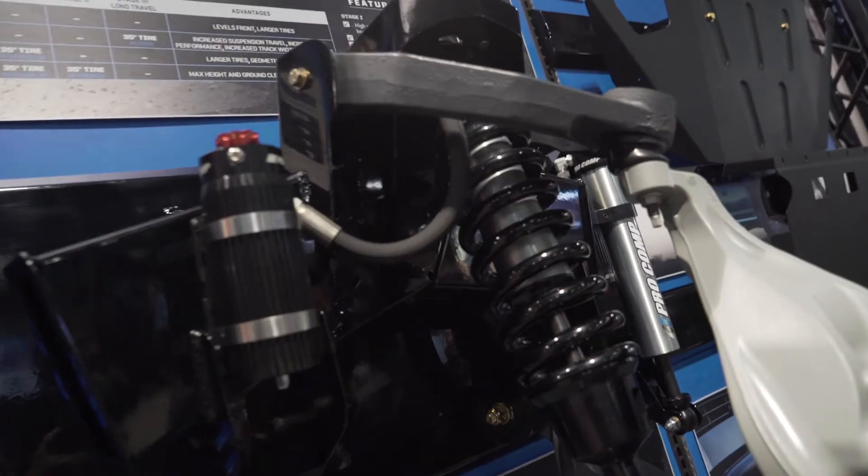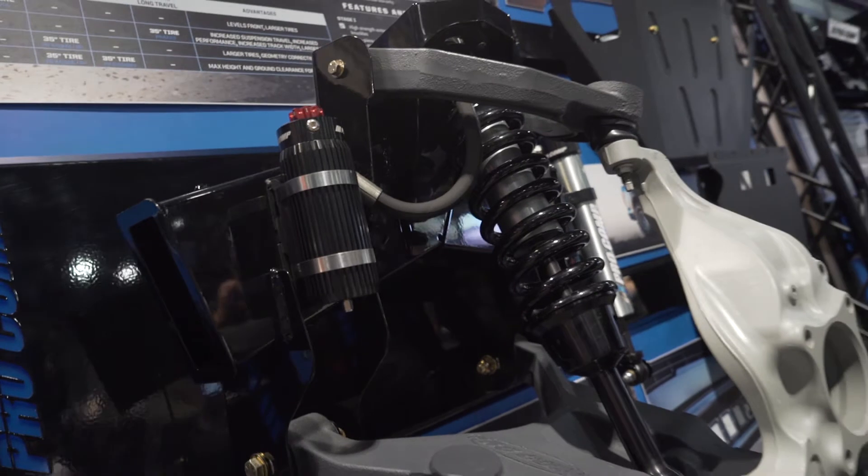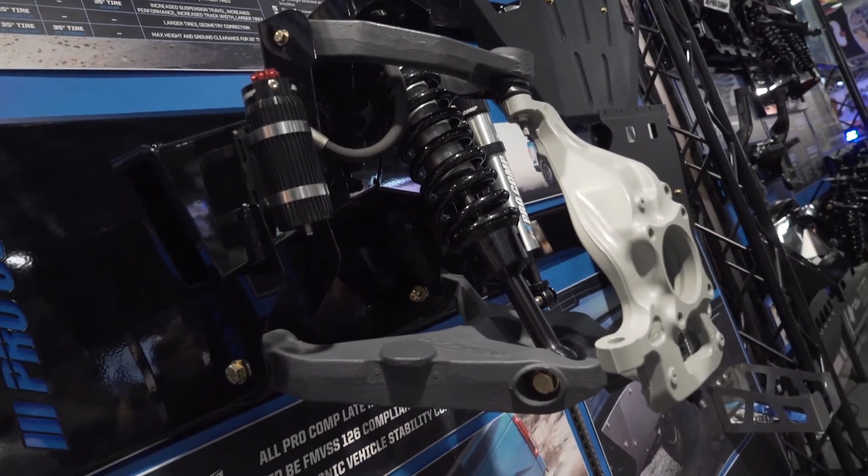It's got a position-sensitive 2¾-inch shock with an internal hydraulic bump zone, and a patent-applied-for hydraulic rebound cutoff.